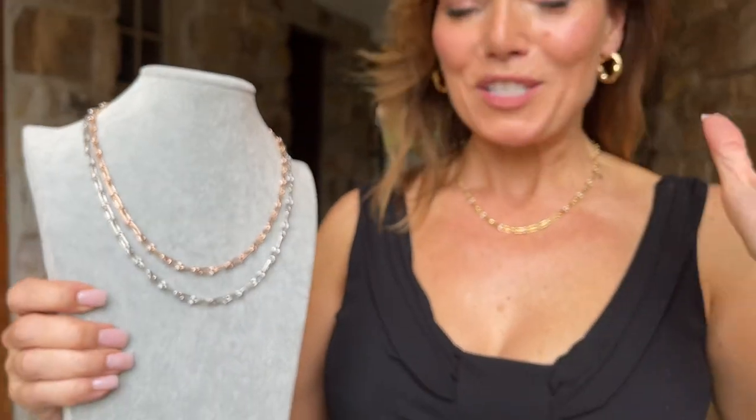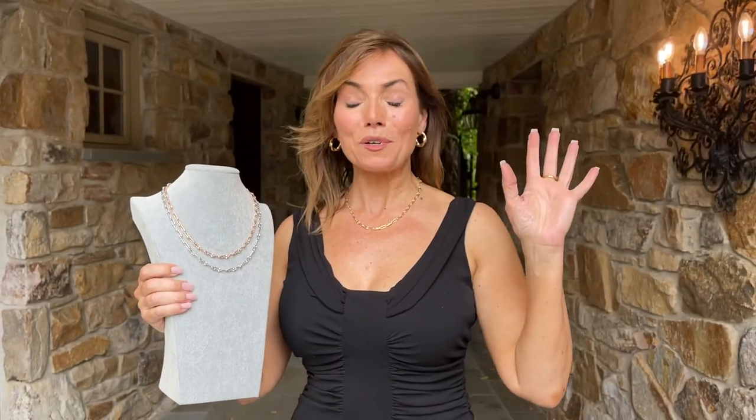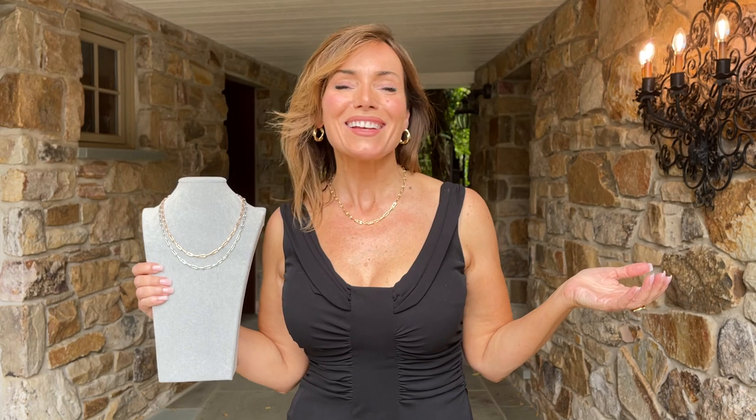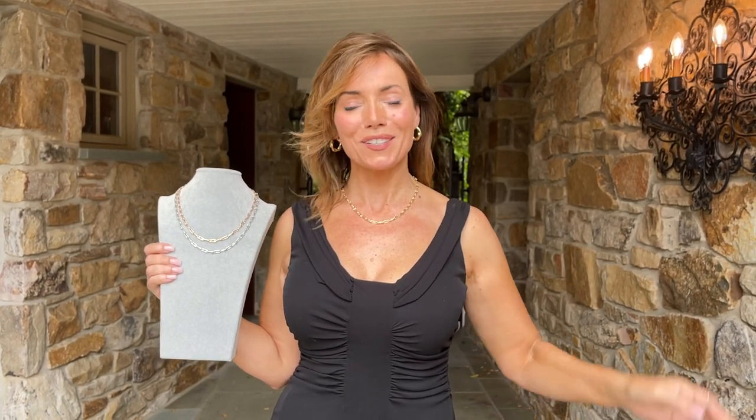I've never seen a safety pin chain that I think is this perfect and this beautiful, and I absolutely love it. Rose, white, or yellow — whichever you prefer. Of course it's made in Italy and it has an extender, so it's going to be the easiest thing you've ever worn with any neckline. I know you're going to love it.